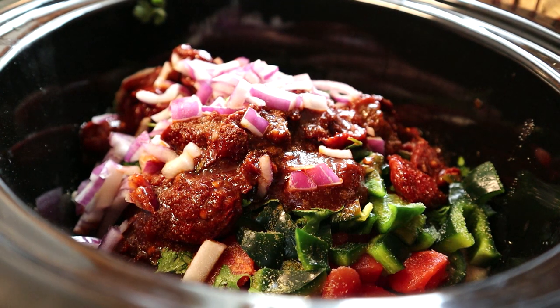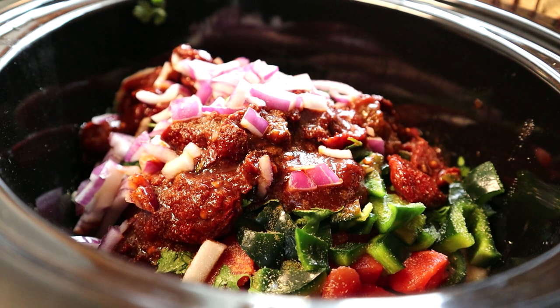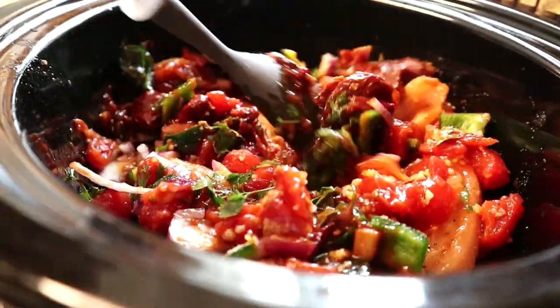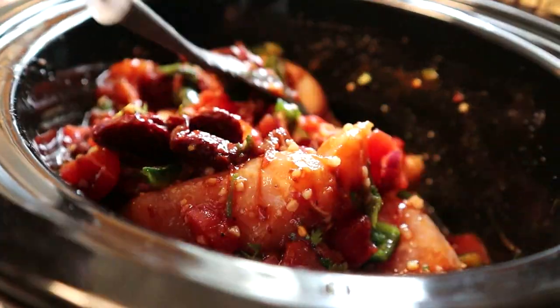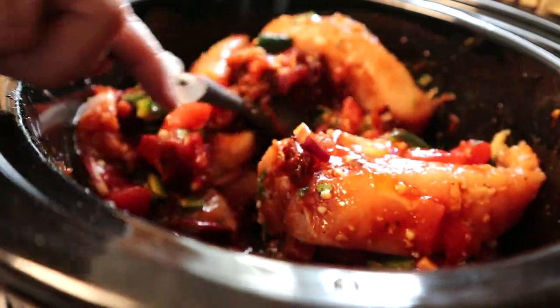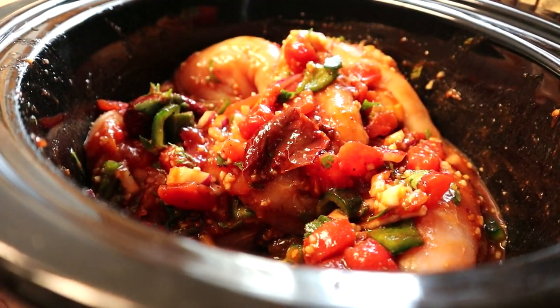We have put everything together from all the ingredients, and this ends up being a zero-point dinner without the tostadas and some of the other toppings we'll add later. Look how colorful it is — really great flavor! Take a spoon and mix it up so it coats all the chicken evenly. We put it on low and cook it for about six hours, so it should be done by around four o'clock. Once it's done, the chicken will be all shredded and we can put it on a taco, tortilla, or tostada.